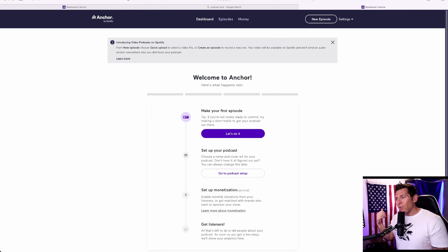And by the way, quick note — Anchor is owned by Spotify, which is part of the reason why they're probably able to do this for free. Spotify makes a ton of money and they invest a lot of money into podcasting, so that is for sure a factor as to why this is all free. So let's go ahead — I'm going to sign up and this is going to be a brand new podcast.